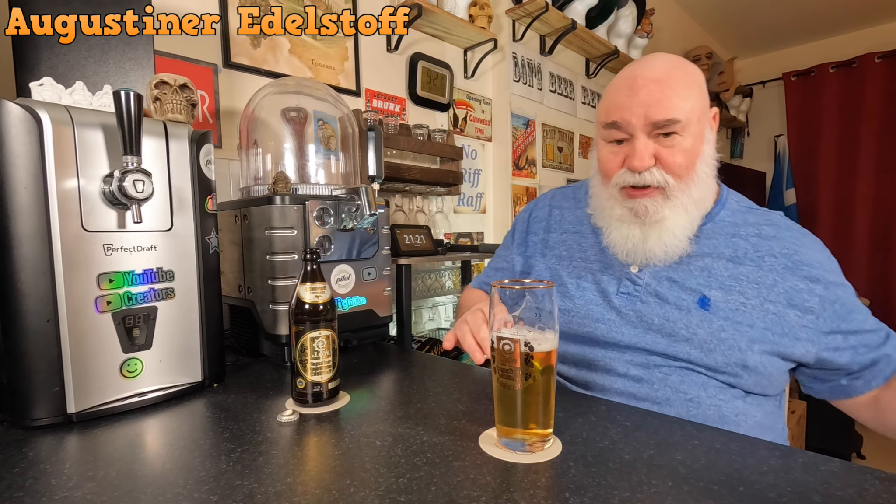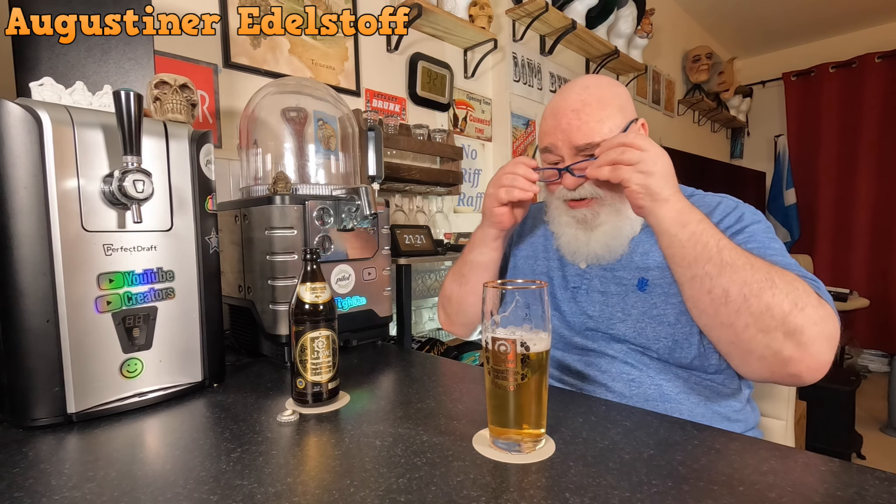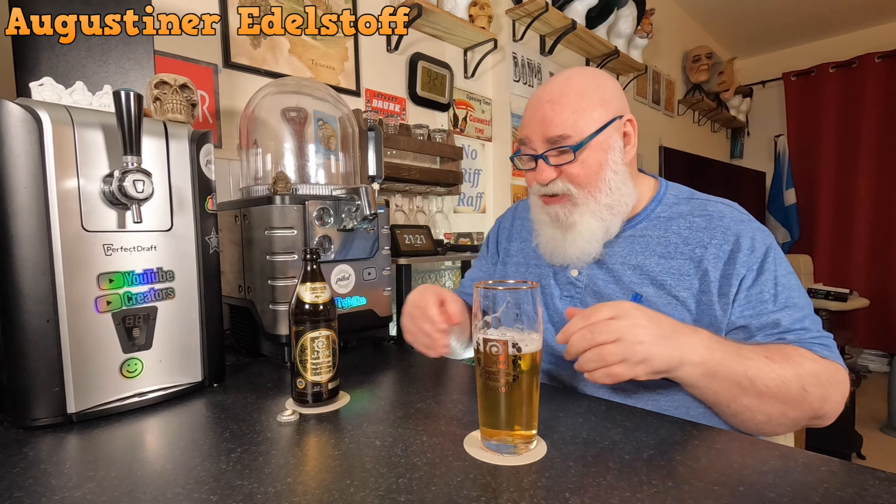After a while a wee bit of bitterness develops — not much, just that wee bit of hoppiness. It's a very nice beer. It's a bit carbonated, light to medium bodied, nice and easy drinking.